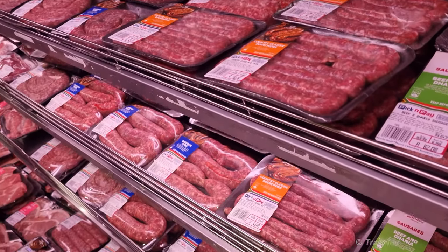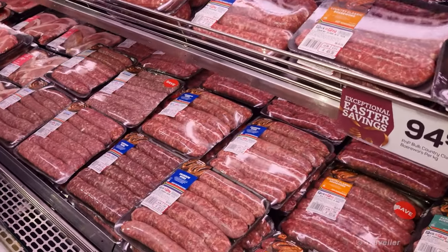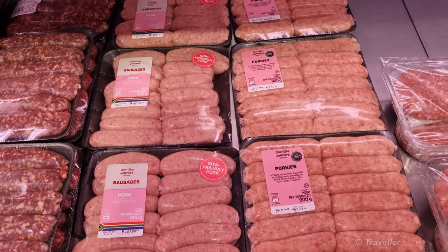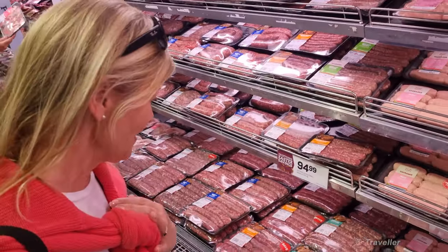Look at the boerewors counter — all the boerewors in super wishful flavors. Pork sausages. These are also very good. Perfect for a braai.